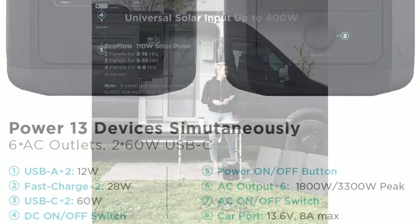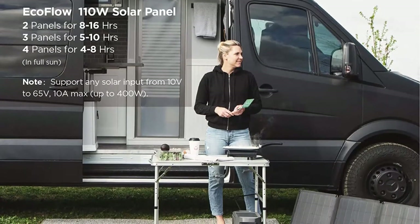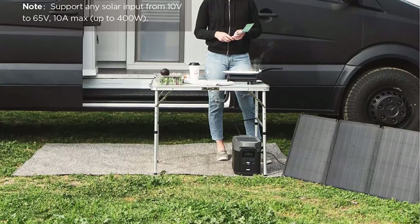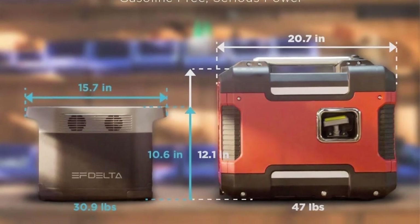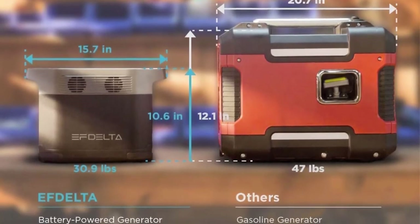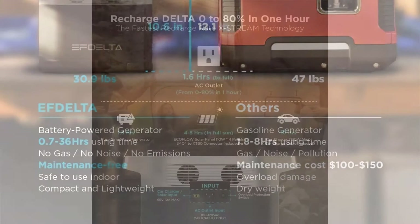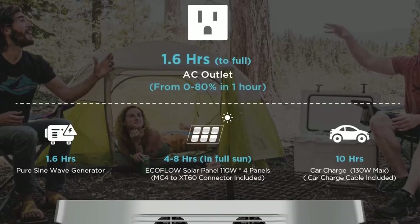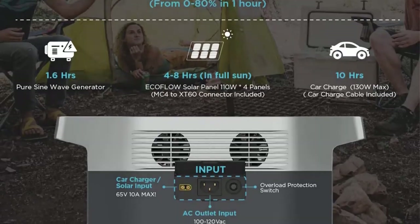Delta is a portable power station with 1260Wh, meeting different electricity demands for home, travel, camping, and road trips. EcoFlow provides a 24-month guarantee from date of purchase with friendly customer service. In the box: one Delta 1260Wh portable power station, three types of charging cable (AC plug, car charge cable, MC4 to XT60 solar panel cable), one Delta bag, and one user guide.